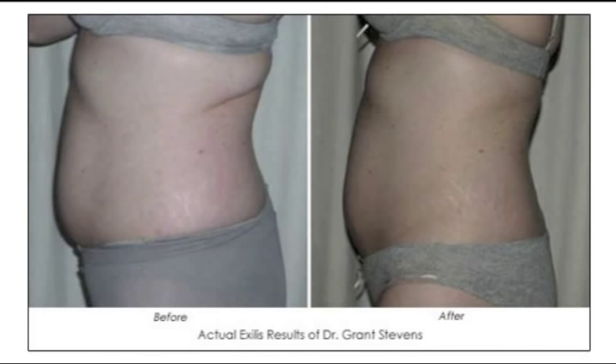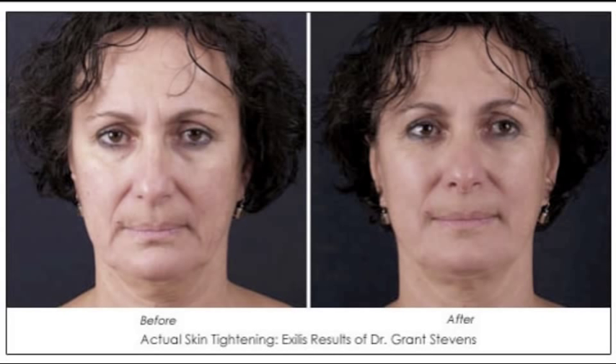We've had Exilus for just about a year, and we've used it for two principal things: fat reduction and skin tightening. The skin tightening we've done is primarily in the face and in the jowls, in the neck, in the bra fat area or the back. Those have been the primary areas. We've also used it a little bit in the arms for tightening.